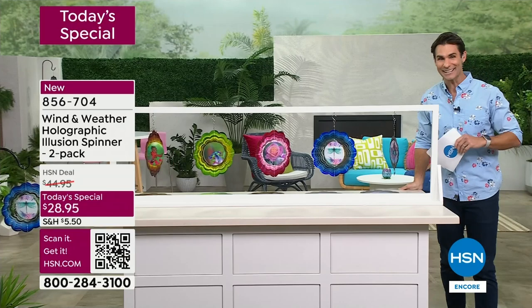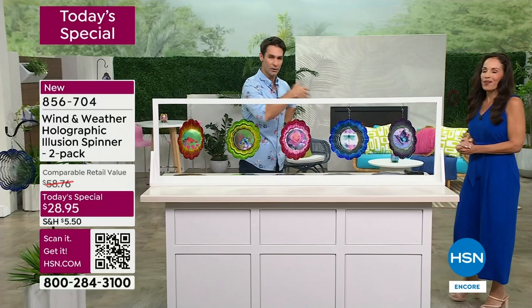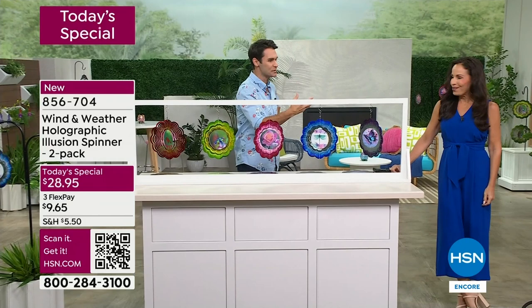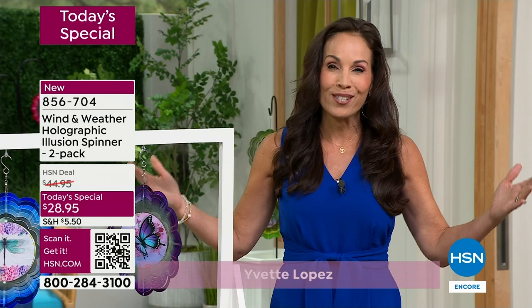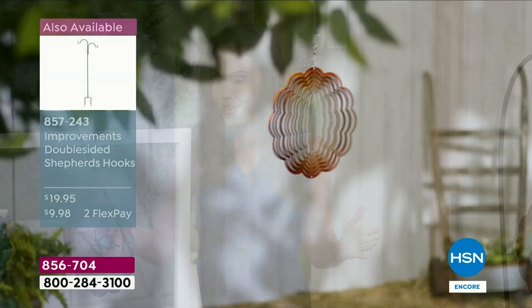I want to invite in one of our outdoor experts from Wind and Weather. Yvette Lopez is joining us. I've never seen holographic wind spinners in my four years here — we've seen different types of wind spinners, but this is something special. This is Wind and Weather's first holographic wind spinner, and it is absolutely exclusive to HSN. We're on our five-year anniversary, excited to be here offering customers unique artistic decor.